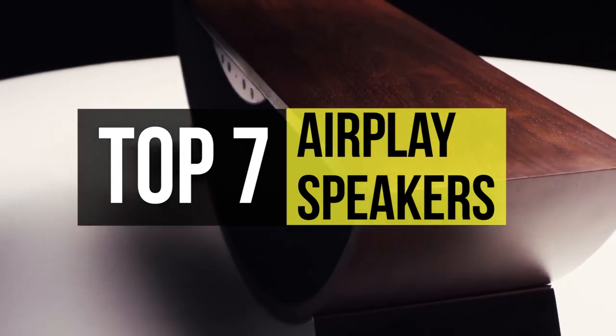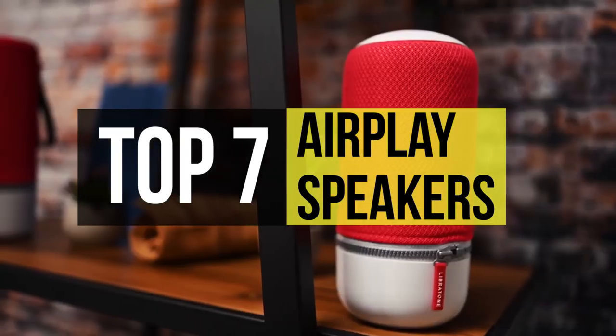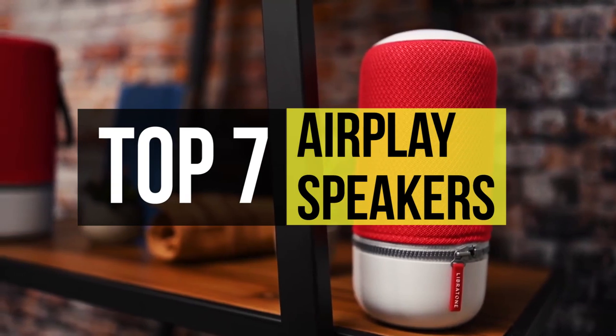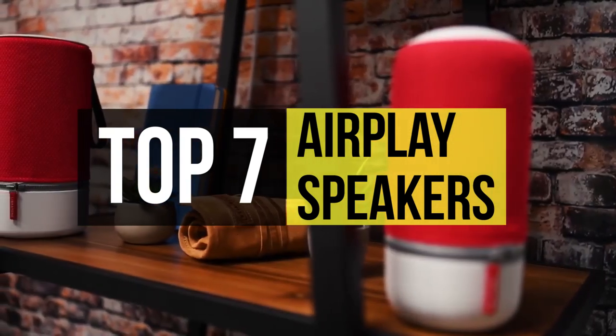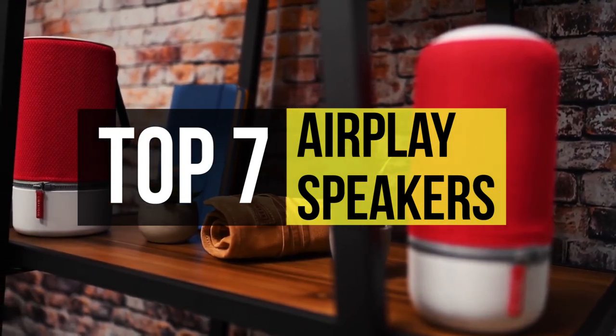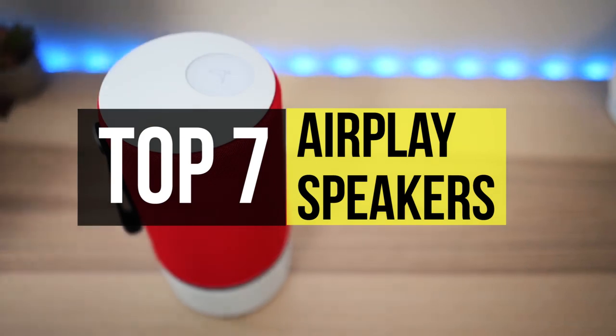The direct connection between the iOS device and the AirPlay speaker gives you control over both the volume of your speaker and the volume of your device. So if you want one, we can help you find some of the best in the business. Take a look at the description below to see all the featured products and the links to make a purchase.